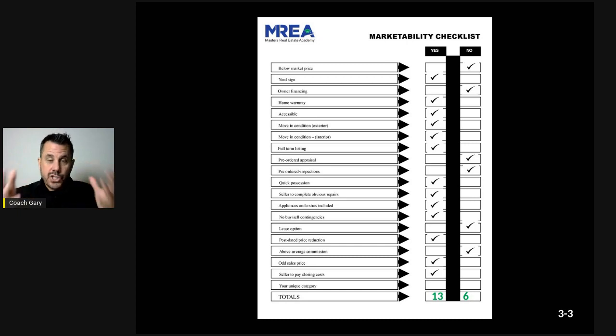Accessibility is important — if you have a day sleeper, that matters. It's usually an easy yes. Then there's move-in condition — exterior and interior — and having the seller complete obvious repairs. It's about going through and having that discussion of items the seller needs to fix and remedy before you put the house on the market, or listing it as-is.